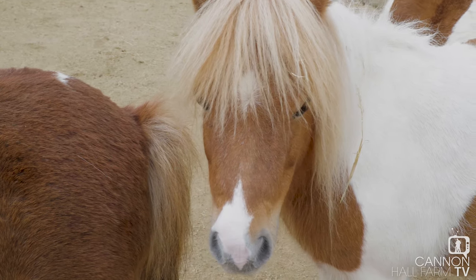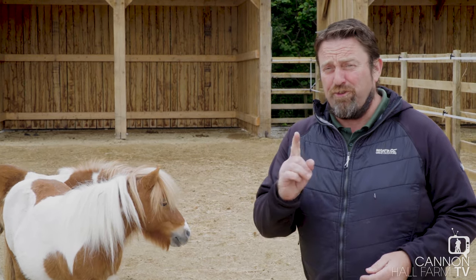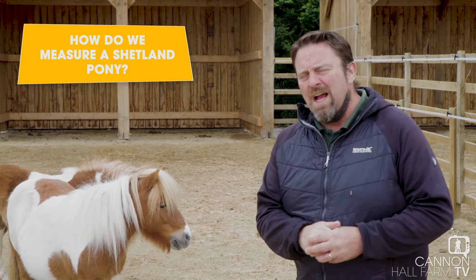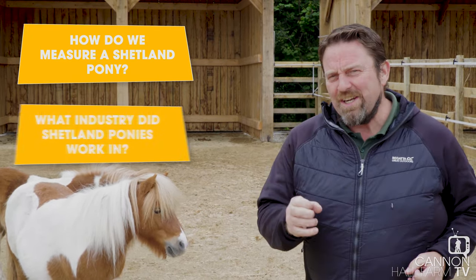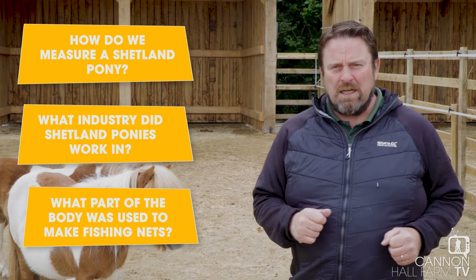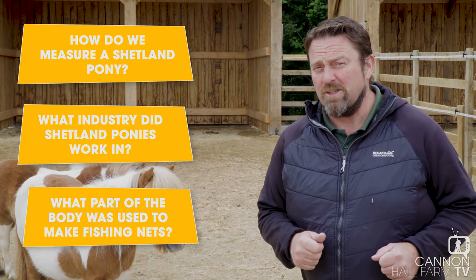Right then guys, I do hope you've been listening because, as always, I'm going to ask you the three questions. Our three questions for the Shetlands today: firstly, how do we measure a Shetland pony? It's different to how we measure all the other horses, so bear that in mind. Secondly, in our part of the world — Yorkshire — what industry did these little guys work in? And thirdly, what part of the Shetland's body is used to make fishing nets up in the Shetland Isles?